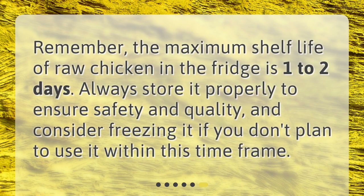Remember, the maximum shelf life of raw chicken in the fridge is one to two days. Always store it properly to ensure safety and quality, and consider freezing it if you don't plan to use it within this time frame.